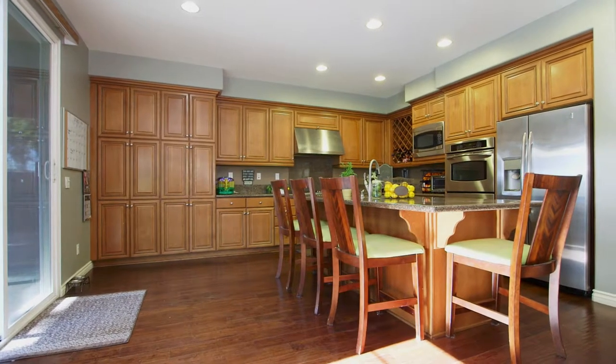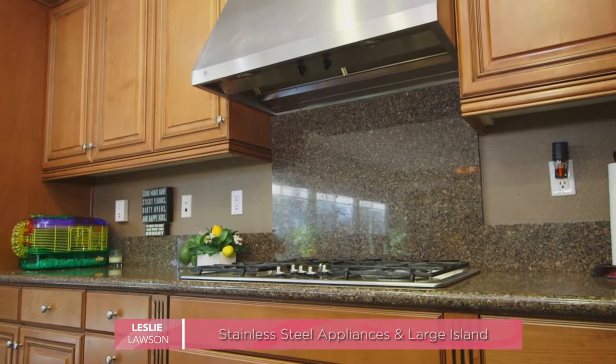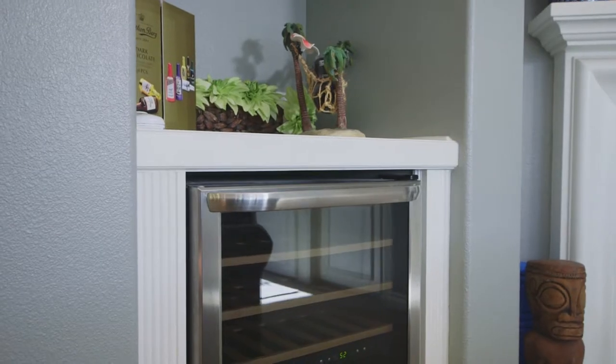The gourmet kitchen has an abundance of cabinet space, stainless steel appliances, double ovens, cooktop, and an oversized eat-at granite island that flows openly into the great room, which showcases a cozy fireplace, built-in entertainment niche, and complete with wine fridge.